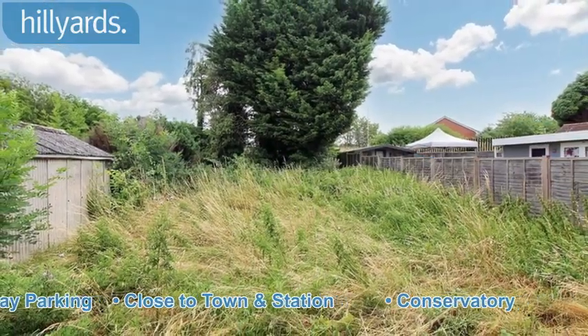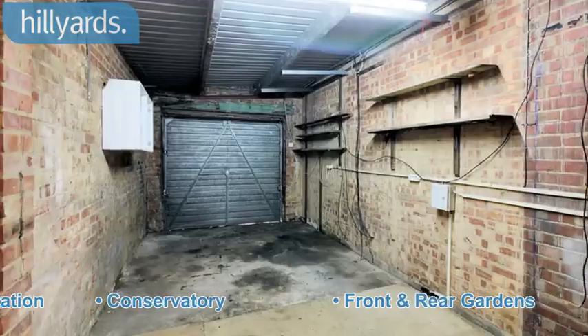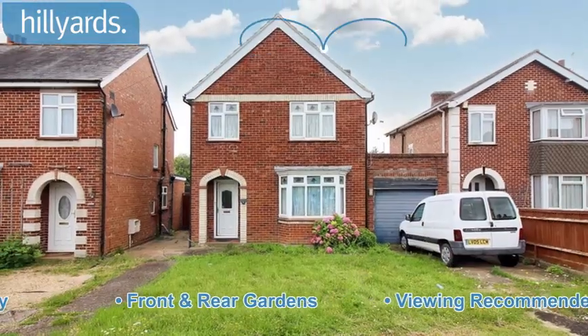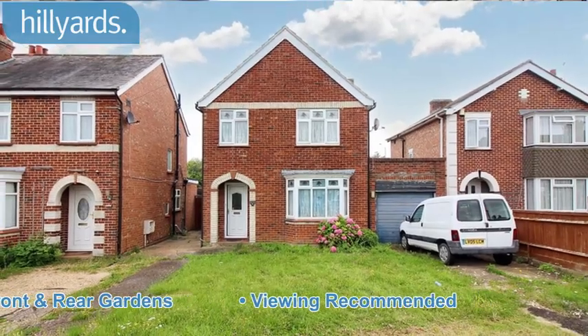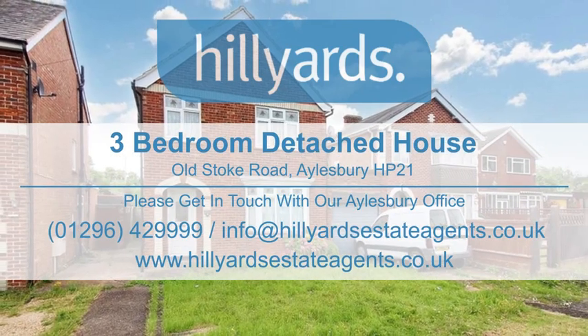Conservatory. Front and rear gardens. Viewing recommended. Please contact us for more information.